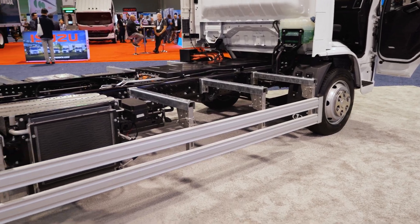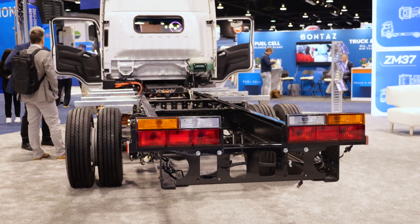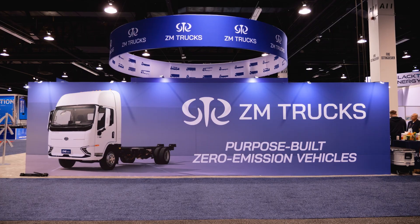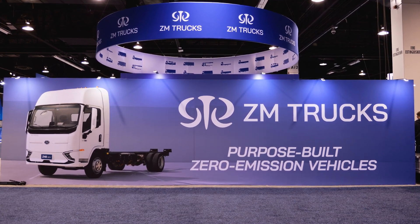Have you announced pricing yet? No. When can we expect that? To be honest, I'm sold out for the rest of the year — only in LA. So I don't think we need to mention any pricing yet. The only thing I'll say is I'm exactly at the same price where my number one competitor is.